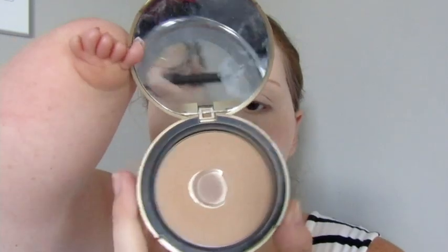This makes me look a bit pale but once I put bronzer on it'll be fine. Now I'm going to do my bronzer. I'm using my Too Faced Milk Chocolate Soleil Light Medium — it smells quite good. Just load the brush up and tap off the excess.